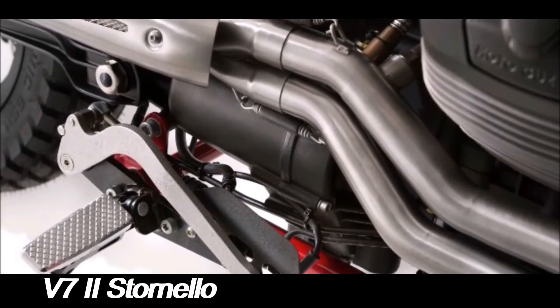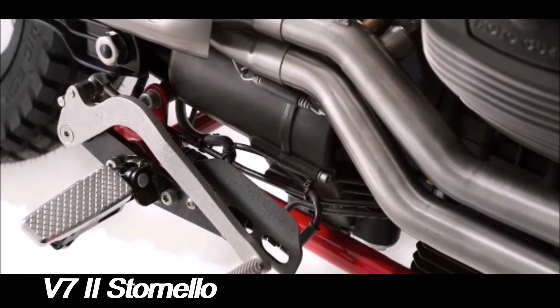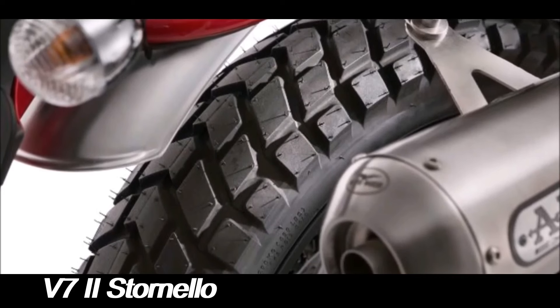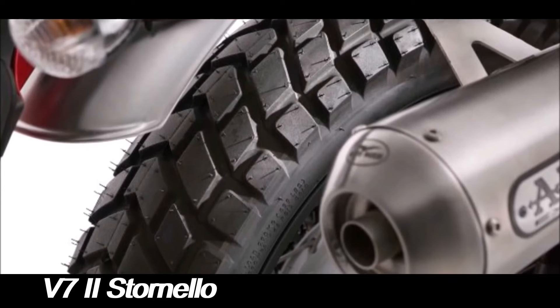The red frame, which contrasts beautifully with the pearl white tank, is one of the bike's most eye-catching features. The high-mounted aero exhaust system not only adds to the bike's scrambler persona but also improves ground clearance for off-road adventures.